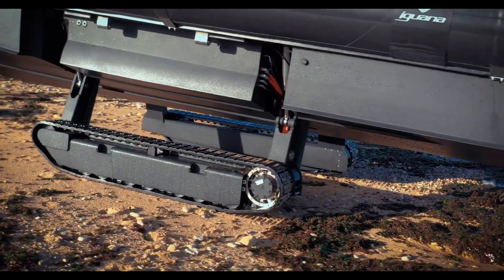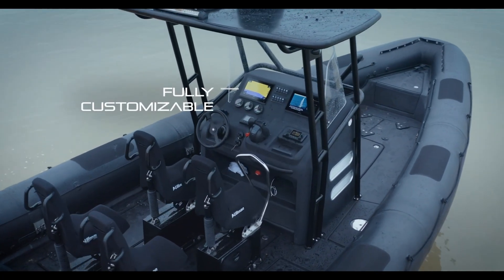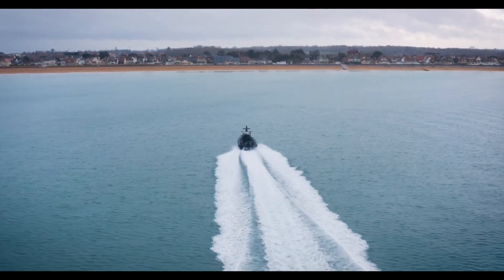Whether you're navigating rough waters, sandy beaches, or rocky shores, the Iguana Pro delivers exceptional performance and comfort. It's more than just a boat — it's a modern amphibious vehicle built for adventure, safety, and reliability on any terrain.